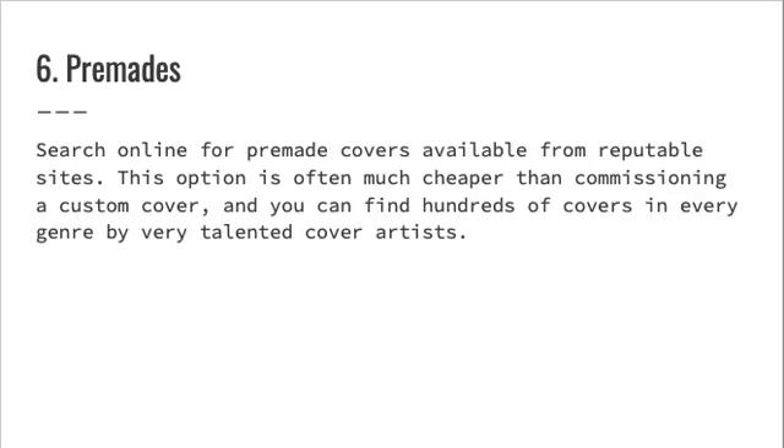Six: premades. Search online for premade covers available from reputable sites. This option is often much cheaper than commissioning a custom cover, and you can find hundreds of covers in every genre by very talented cover artists.